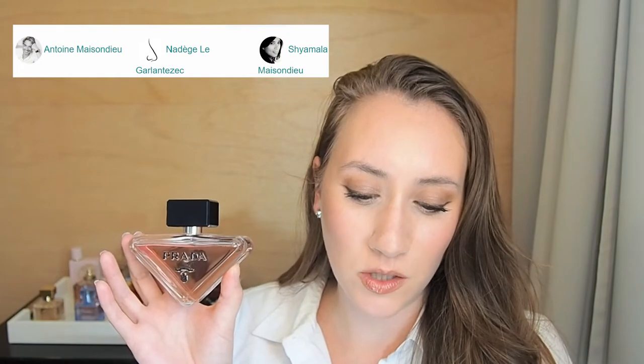To read a quick blurb from the Fragrantica page, this is available in 30, 50, and 90 ml, and also in a 100 ml refill — so that's interesting, maybe they're going to be coming out with that soon. The perfumers behind this are — and I'm going to butcher these names, so I apologize in advance — Antoine Maisondieu, Hamelia Maisondieu, and Nadège Le Garlantezec.